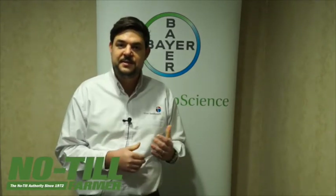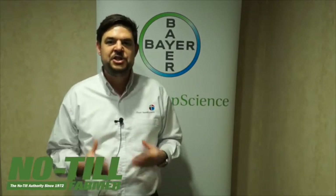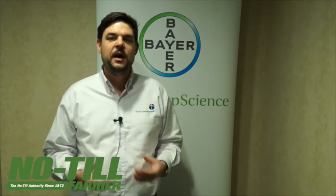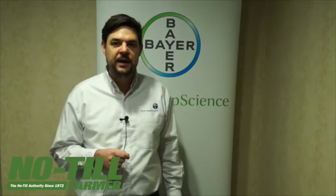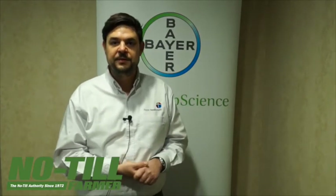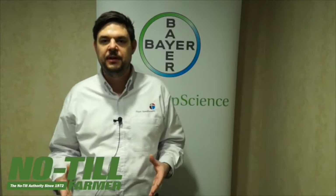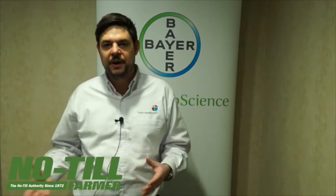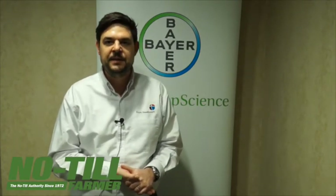We just got registration for Alevo last December during the ASTA conference. There was a lot of excitement from growers, retailers, and seed companies — everybody sharing the excitement about finally offering a solution to protect against the SDS fungus. We're right now rolling it out, and I'm really proud to say that we will be able to offer this product to soybean growers for the 2015 growing season. Alevo will be available through seed companies but also through distribution, and our positioning is to pair Poncho Votivo and Alevo together for unmatched protection against nematodes, the SDS fungus, and insects throughout the early season.